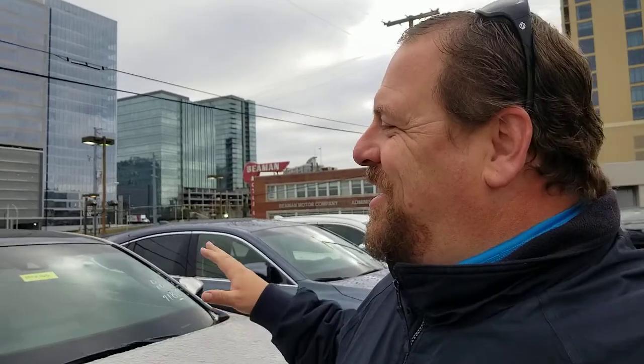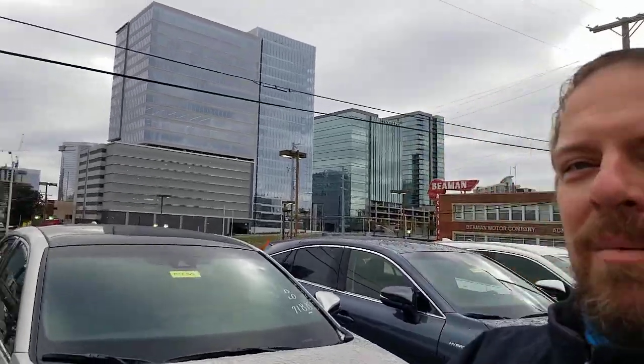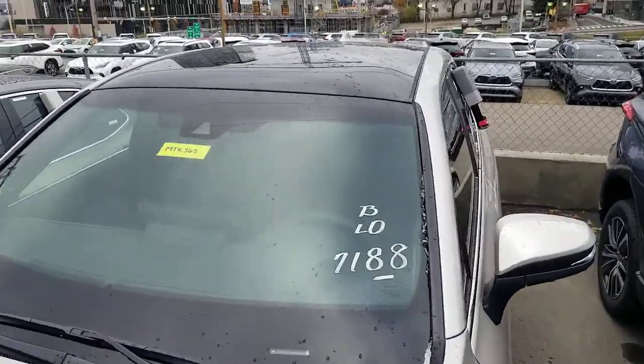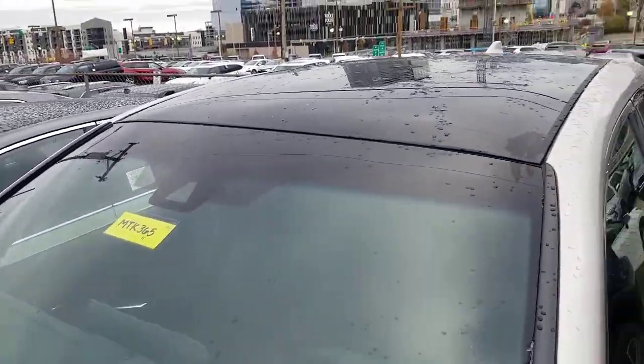Hey guys, Steve Walsh here at Beeman Toyota in Nashville — beautiful, cold as crap downtown Nashville. I wanted to show you guys something that I am very, very excited about. I've been waiting for one of these to come in. This is the Venza — that's not what I've been waiting for, but what it's got is what I've been waiting for. If you look on the very top, you're gonna see what looks like a black painted roof.